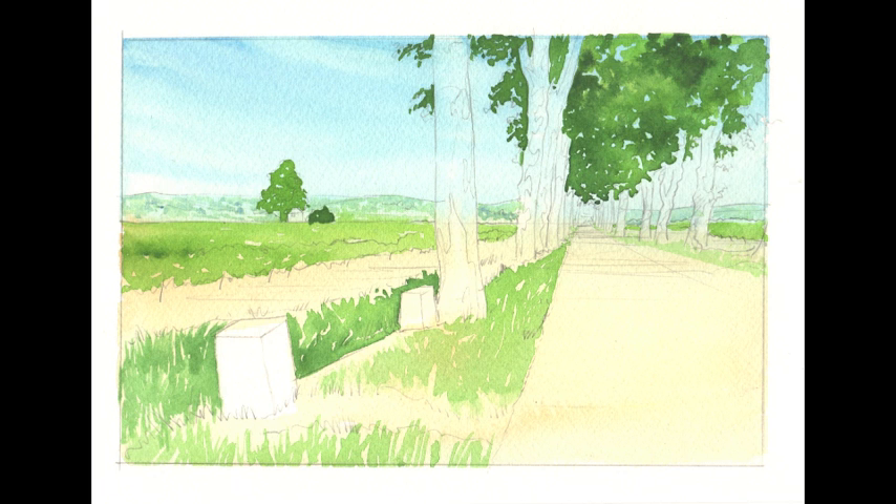Next I added some texture onto the distant hills with a light mix of cobalt blue and sap green, before using stronger washes of sap green on the vines, grass and trees. In the foreground I've hinted at grass shapes with upward flicks of the brush.